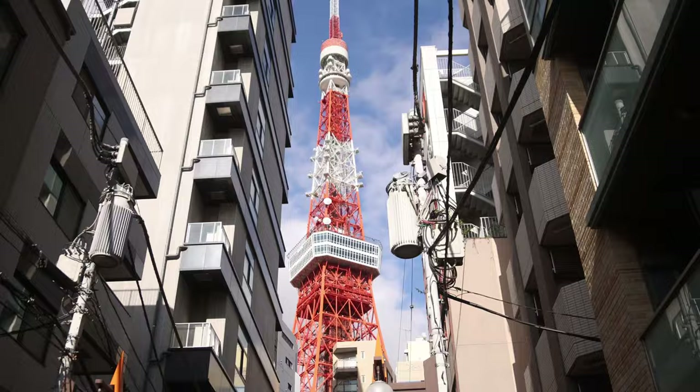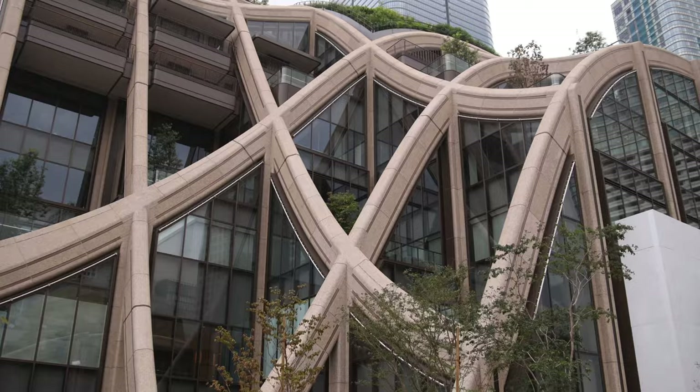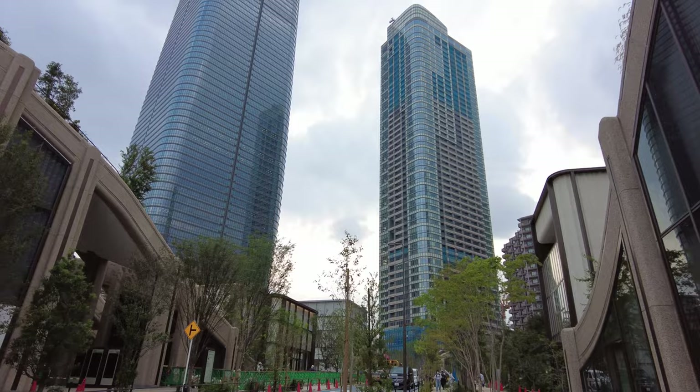It's been fun wandering around the neighborhood around Tokyo Tower, getting different compositions and lining up the tower between different buildings and alleyways — lots of different views. There's also a lot of cool, quirky modern architecture around here. From Tokyo Tower, we're going to walk about three-quarters of a mile up to Roppongi Hills, which will be the last stop of the day.